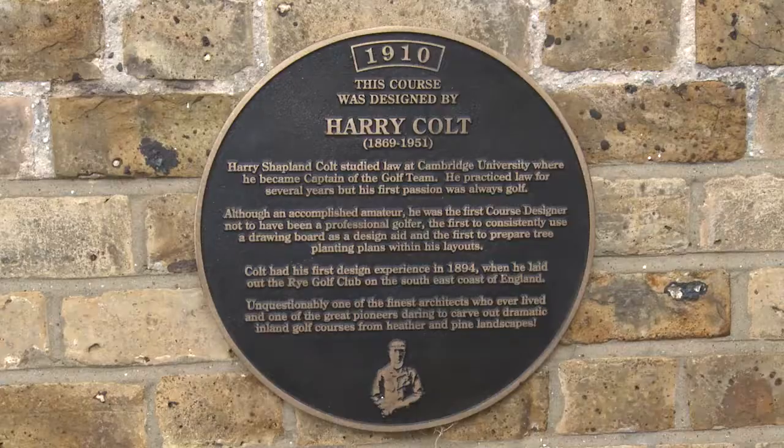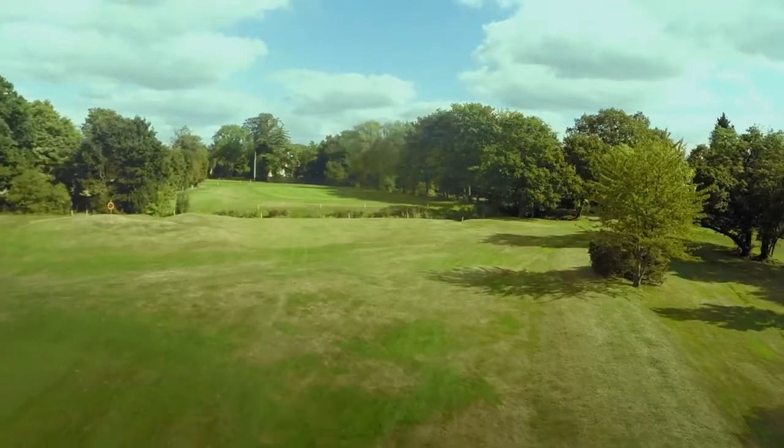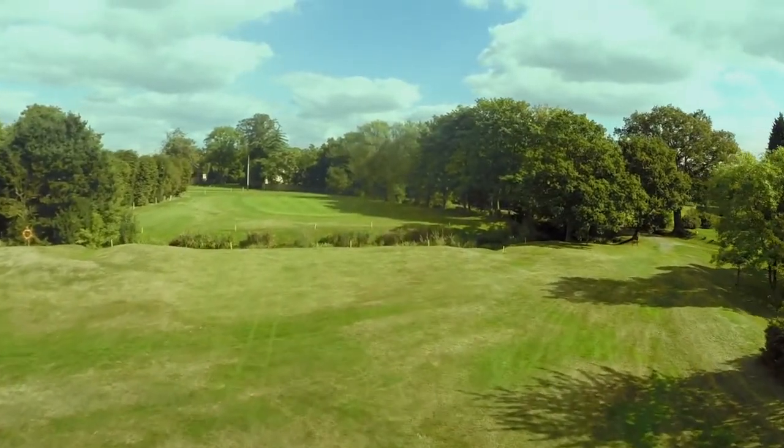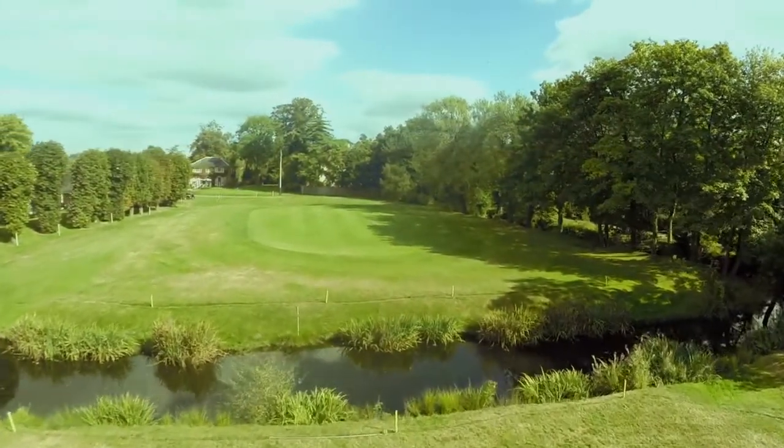It was designed by Harry Colt, one of the best golf course architects of all time, and it has many memorable holes, including the famous finishing hole. This is a long par 4 over a wide 500-year-old moat.